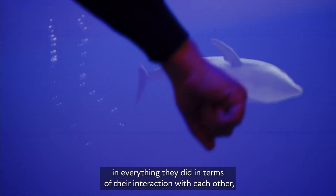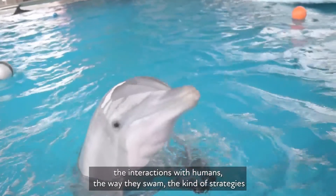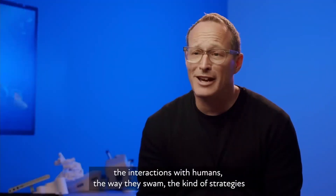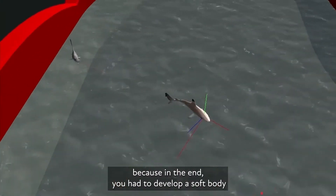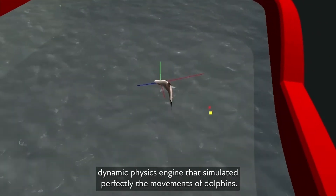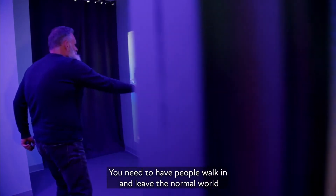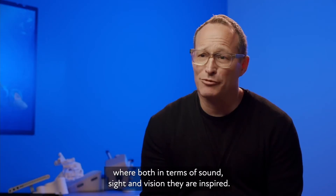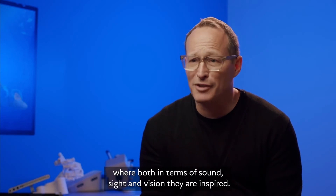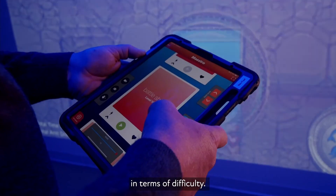The dolphins had to be studied in everything they did in terms of their interactions with each other, their interactions with humans, the way they swam, the kind of strategies you saw them develop under the water. In the end you had to develop a soft body dynamic physics engine that simulated perfectly the movements of dolphins. You need to have people walk in and feel they've stepped into a special space where both in terms of sound, sight and vision they are inspired. It has to be continuously entertaining and titrated in terms of difficulty.